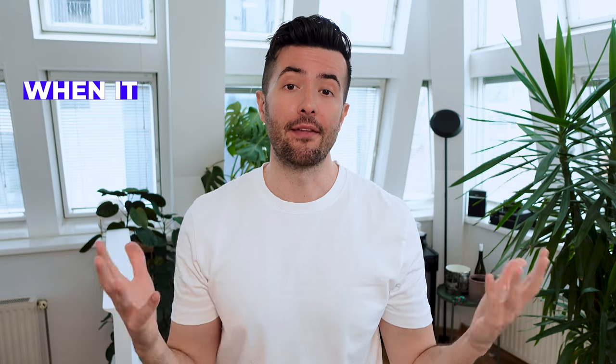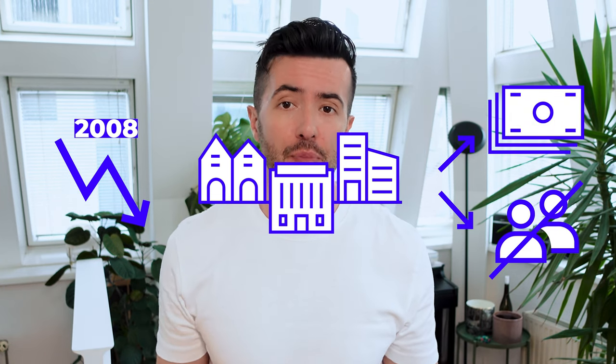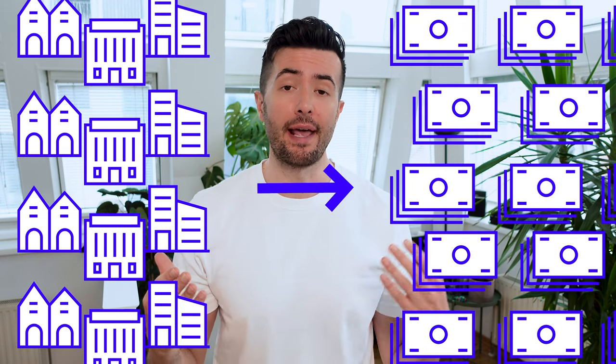We are currently experiencing mass production and consumerism when it comes to architecture. Ever since the 2008 market crash, buildings have been seen as a commodity rather than a place to live for people. This caused an increase in production to bring more growth to the economy — an economy that we as the general public can never profit from.